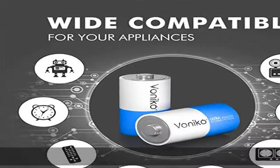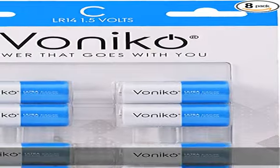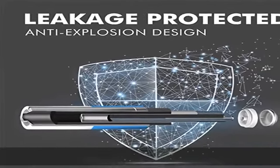That's because of our patented power barrier — only Vonico has it. Perfect for everyday use: use battery C size 8-count with your television remote, kids' toys, tools, flashlights, clocks, and much more.